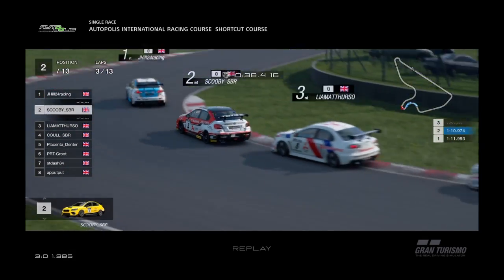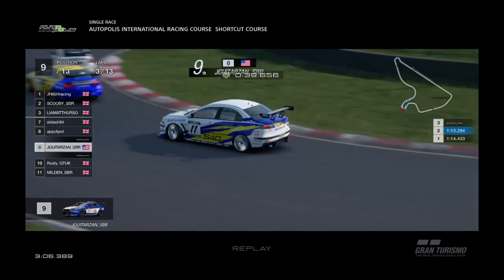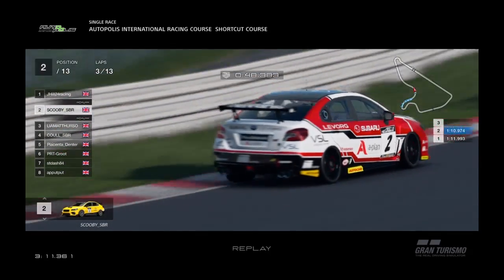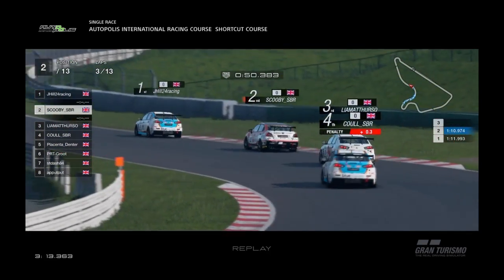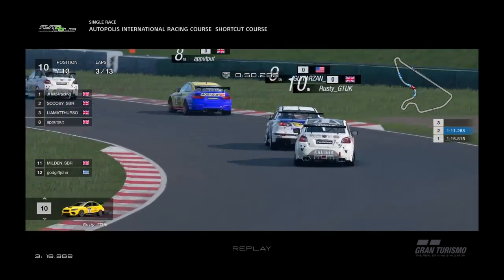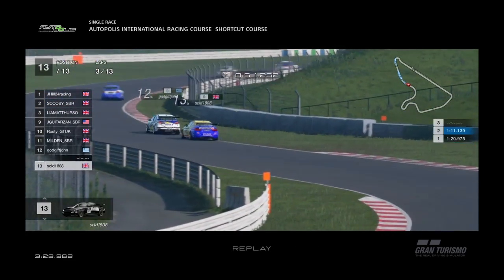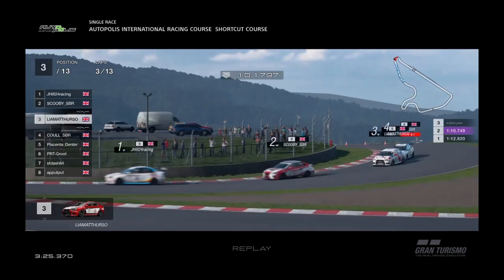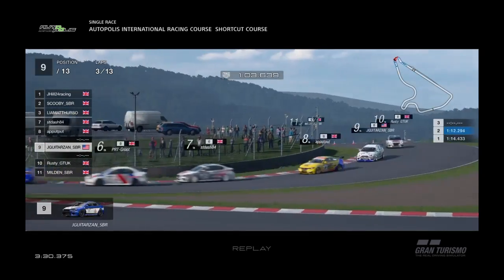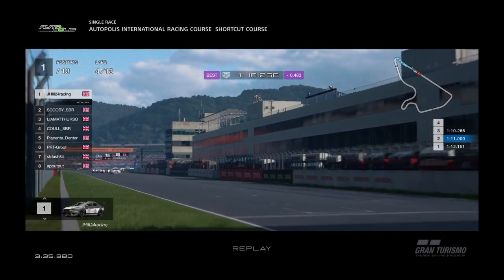Jake's leading with a good gap, already starting to pull away. Chris is coming back through the field after his jump start — he's up to 10th. Obviously only 13 runners because we lost the Nissan team early in the season, and it didn't feel right to replace them. Will hasn't made it either, but I suspect he'll come back for the last race. Leon's still doing a good job holding all these guys off, and his teammate is now coming back through — up to 11th, back past Panos.